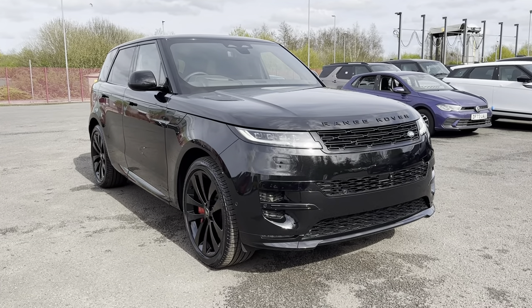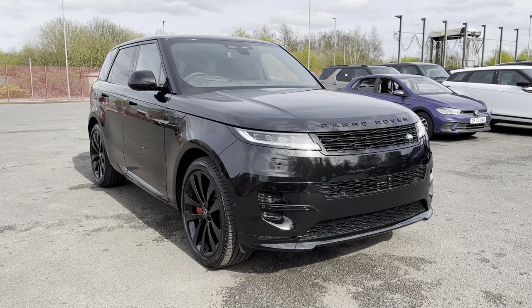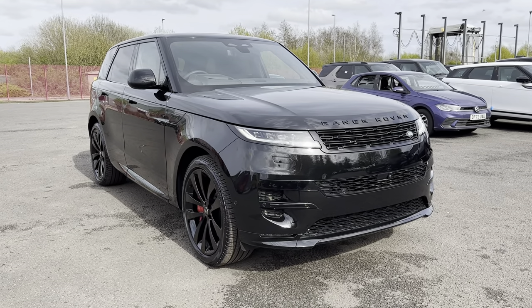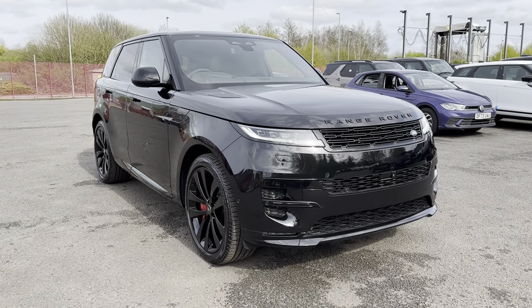Hi, I'm Jordan from Stafford Land Rover and today I'm going to be showing you around this brand new Land Rover Range Rover Sport Autobiography. It's a 3 litre petrol plug-in hybrid automatic, finished in the fabulous Santorini Black exterior colouring.